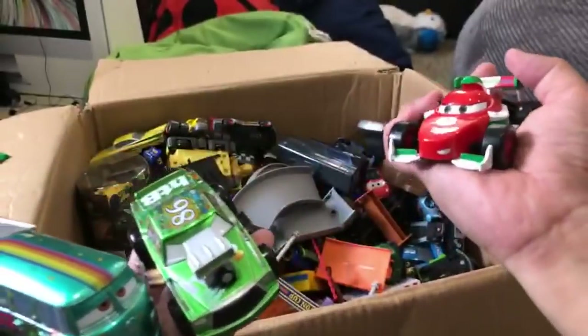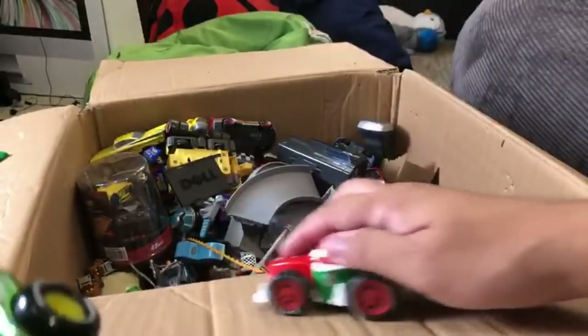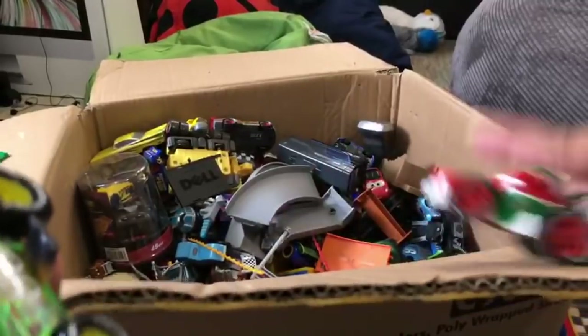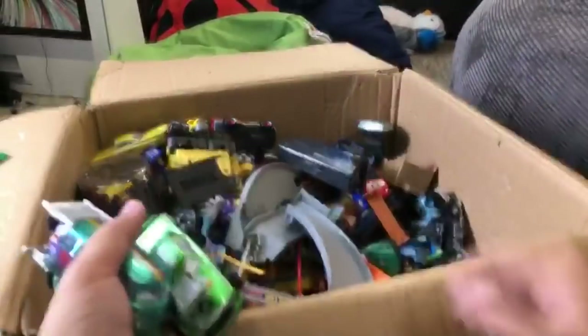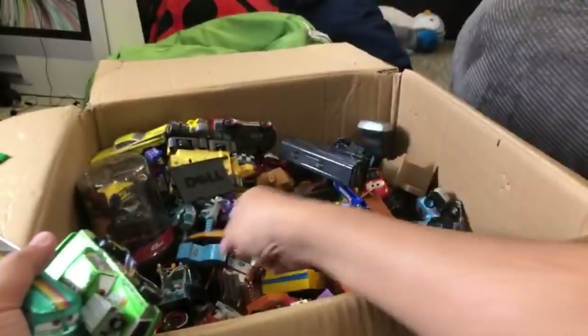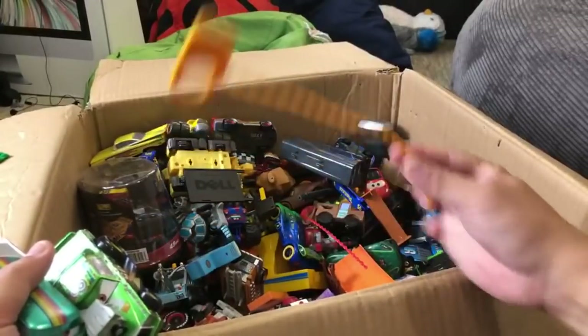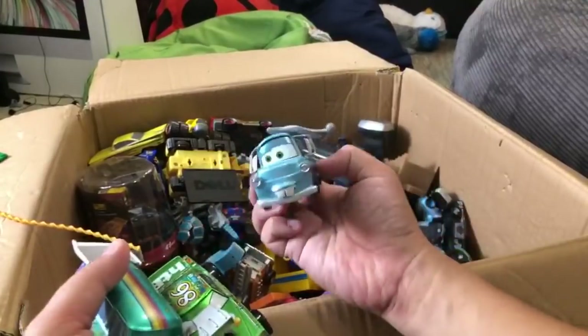Here's a baby toy - a Francesco Bernoulli. You pull it back and go - it's a pull-back toy. JJ used this when he was a little baby. This is part of some playset. This is a Whiplash Racer - if I find a Whiplash Racer I will use that.